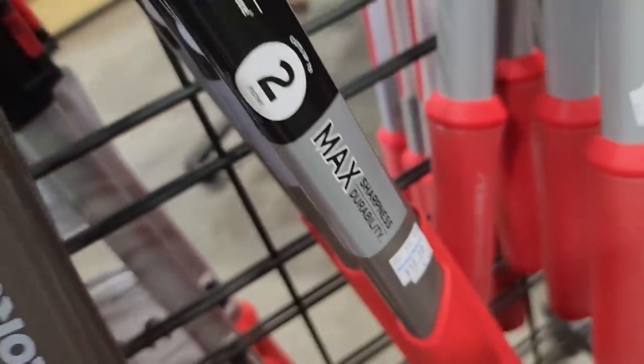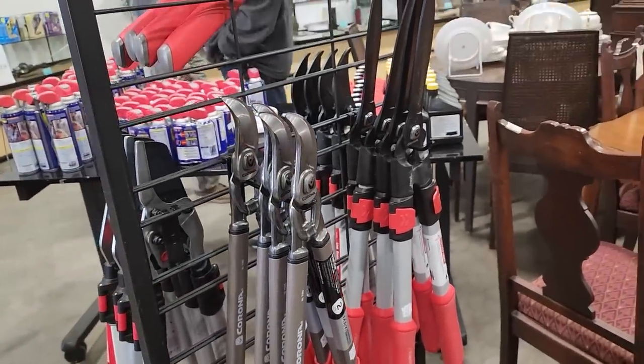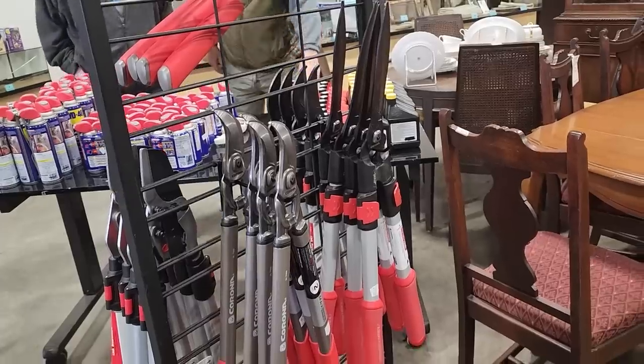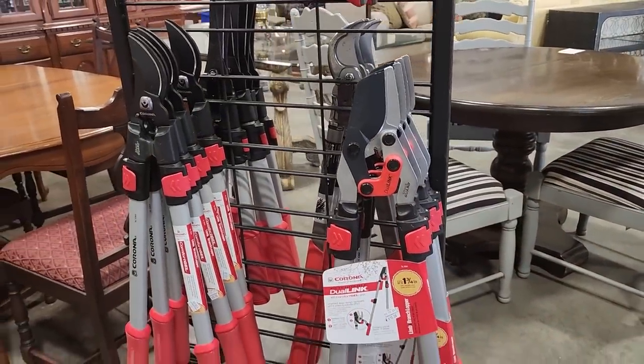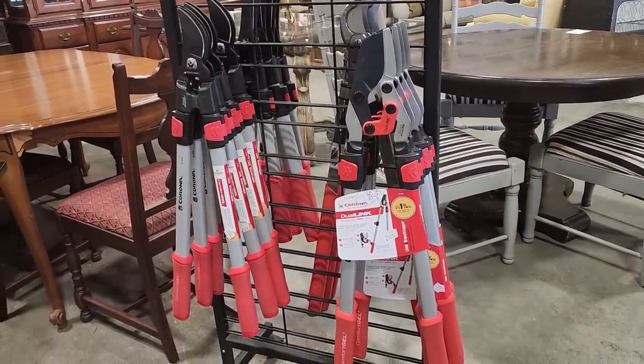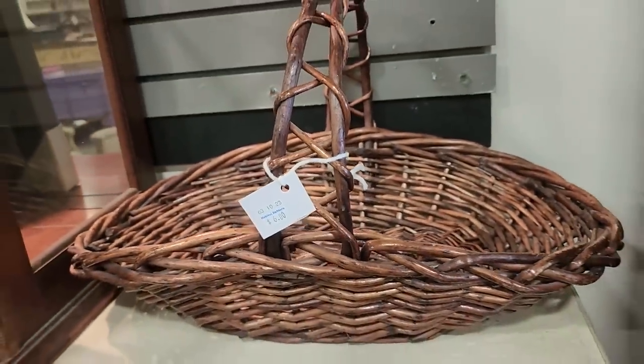For your friend who has everything, you could get them some loppers at this ReStore for $18. I thought those were big, but I go around the other side and they have even bigger ones, also for $18. You never know what you're going to find at the ReStore. And here's a basket for $6 — I love their baskets; this one was huge.